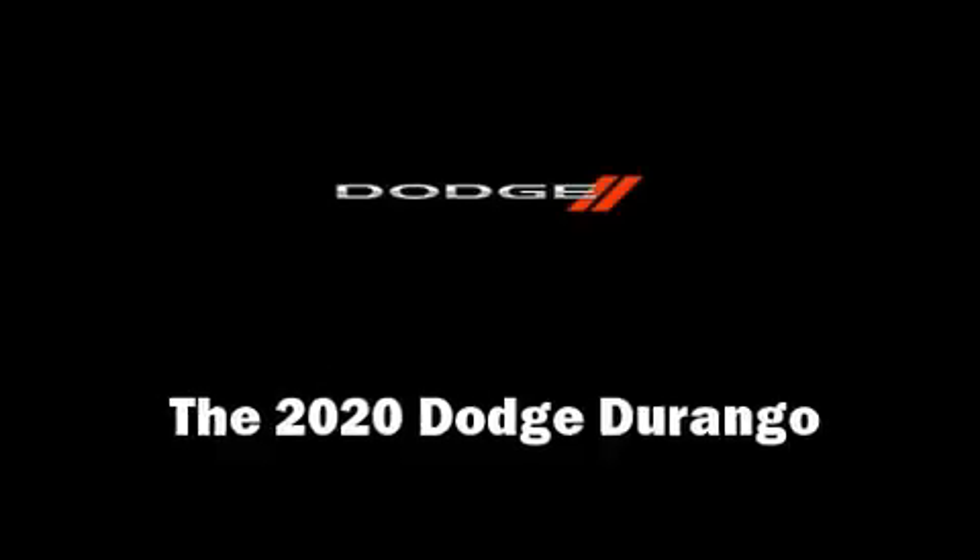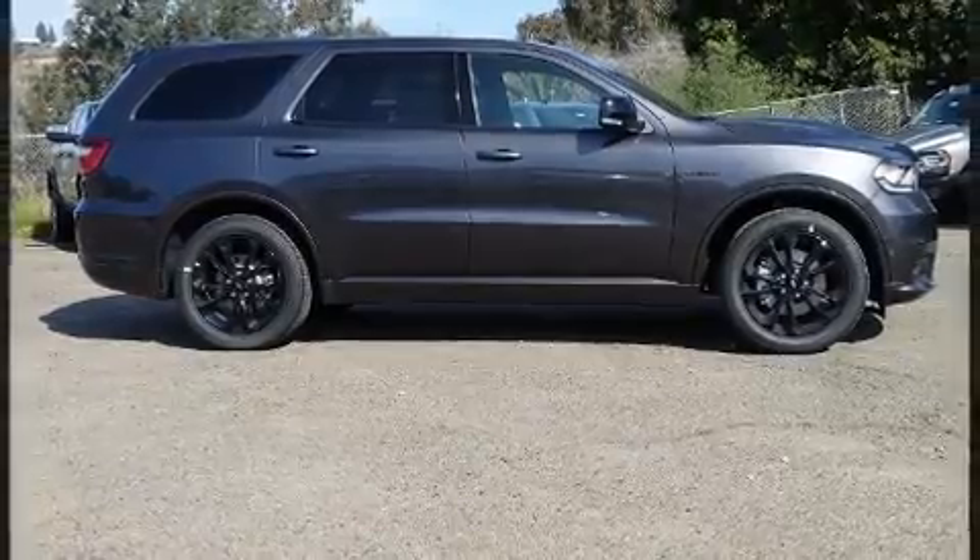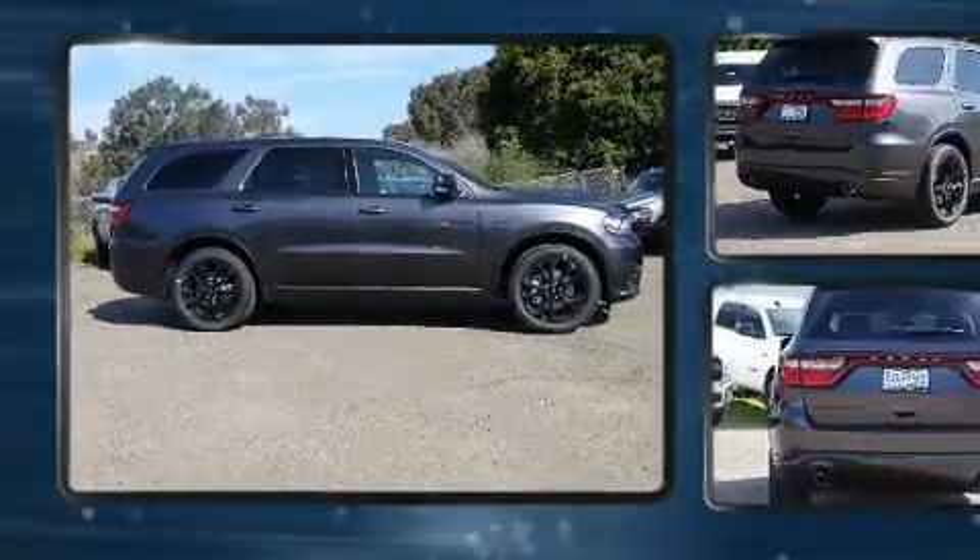Come test drive this 2020 Dodge Durango. It features an automatic transmission, rear-wheel drive, and a powerful eight-cylinder engine.